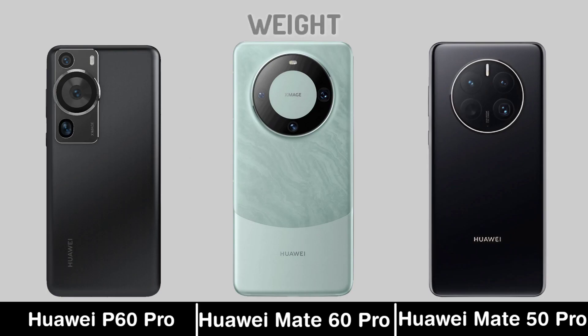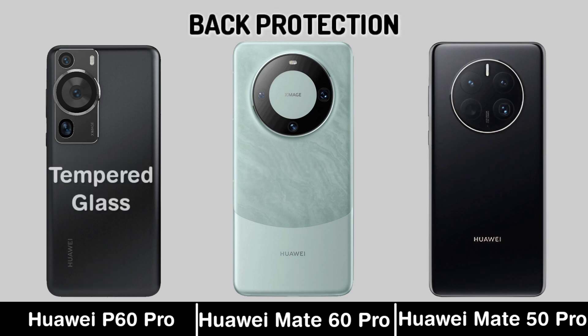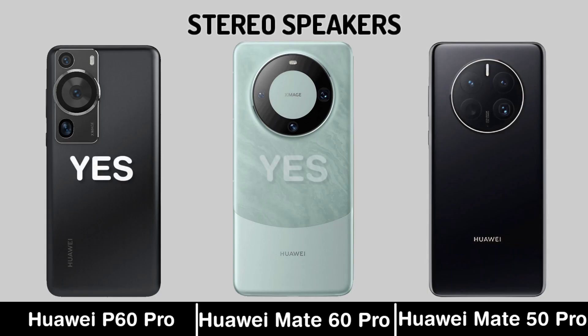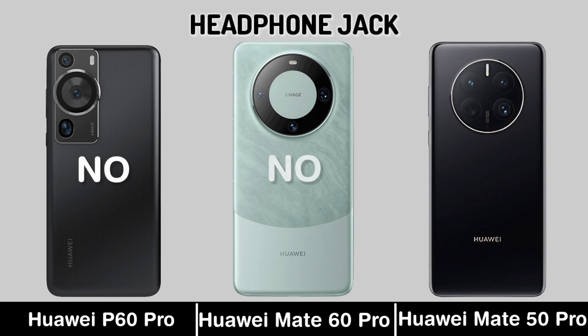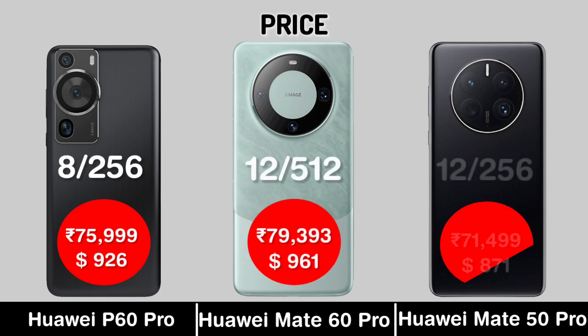Weight. Back Protection. Stereo Speaker. Headphone. Now for Price — 4G, 2G, 3G, 5G variants: $28, $30, $20, $20, $20, $40, $50.